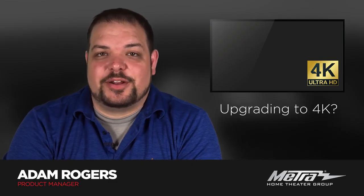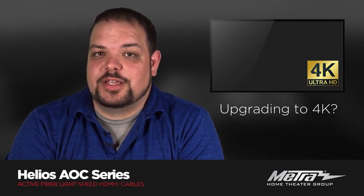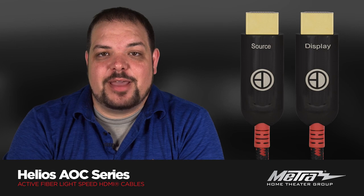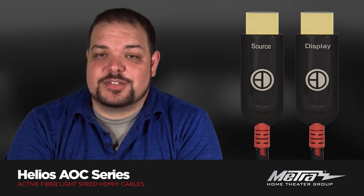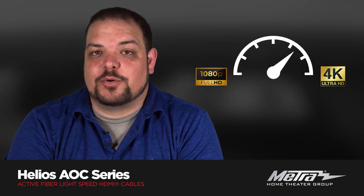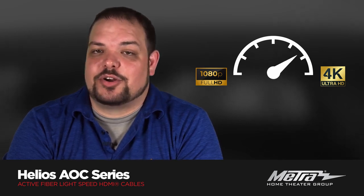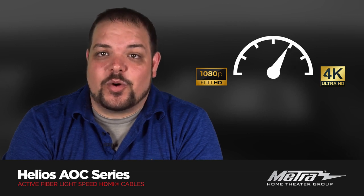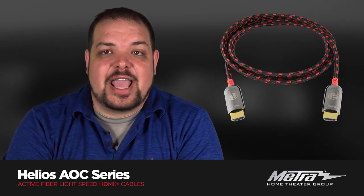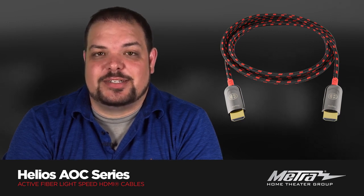Are you purchasing a new 4K home theater or gaming system that will require going from 1080p to 4K resolution? If so, be aware that your cable can make or break the performance of your system. Without a high performance HDMI cable that can handle 4K and HDR at 18 gigabits per second bandwidth, the picture on your upgraded system will only be as good as the cable connecting it all together. If you're paying for higher resolution content, make sure you're actually experiencing it.